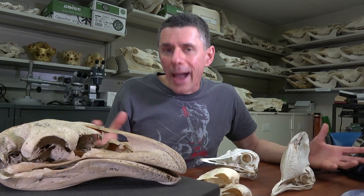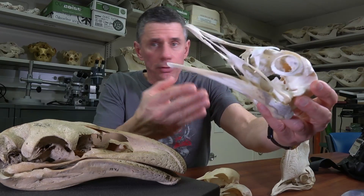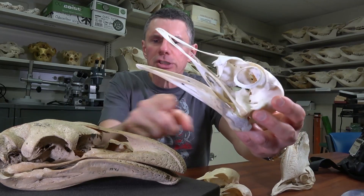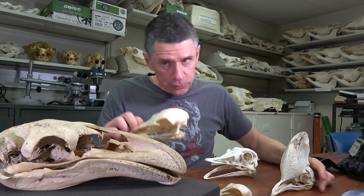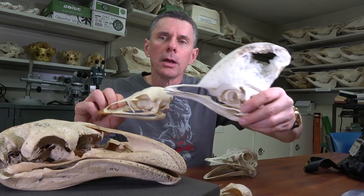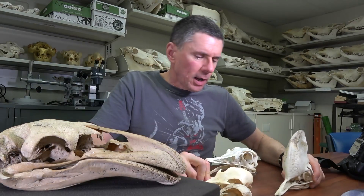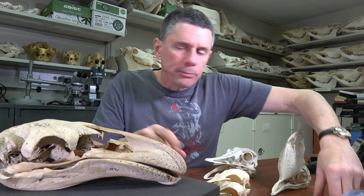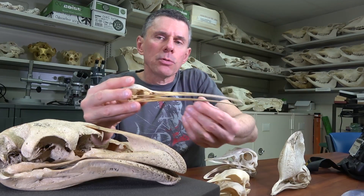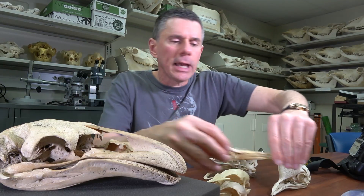Moa are members of a group called Ratites, or Paleognaths. I've been comparing them to the skulls of other Paleognaths. Probably the most famous Ratite is an ostrich, and although the ostrich is the largest living Ratite today, it's a good bit smaller than this Moa. I've got a couple of Ratites from nearby Australia — this beautiful cassowary skull as well as an emu skull. I've also got a skull of a Rhea from South America, and another Ratite from New Zealand, a kiwi, which is a long-snouted bird. These birds are still around — they're rare now, but they're still hanging in there.